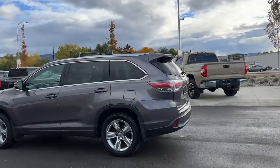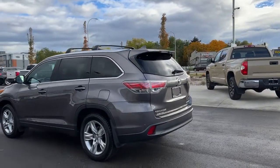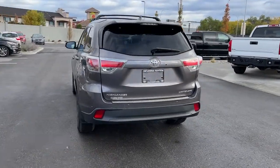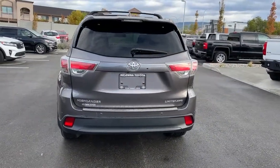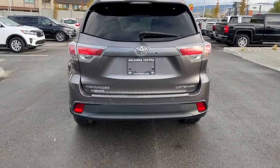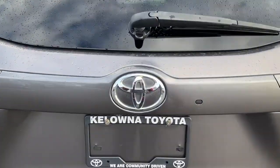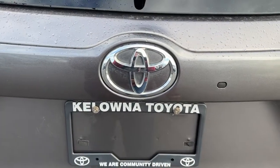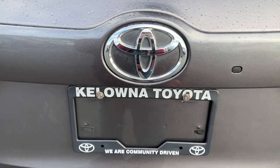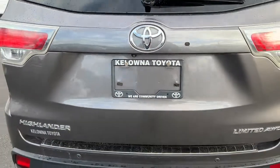Moving around to the back, we've got our rear-mounted color-matched shark fin antenna as well as our color-matched spoiler. We've got our wiper blades, and back here is where you're going to find your Toyota Highlander Limited all-wheel drive badge. To open the power lift gate, you can use the latch, the button in the vehicle, your key fob, or simply walk up and press the button and it will open right up for you.